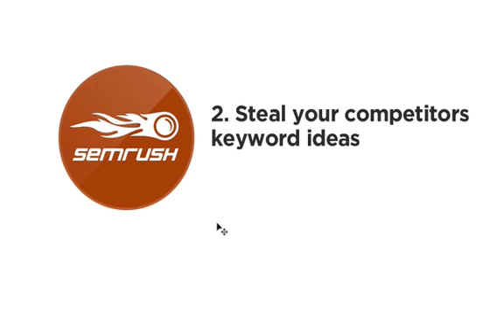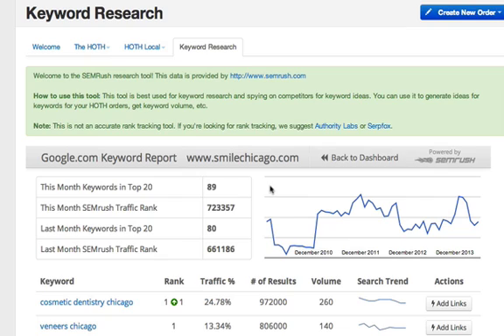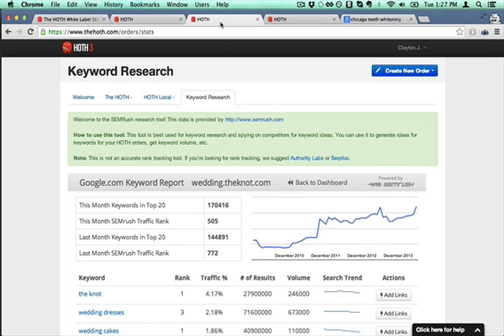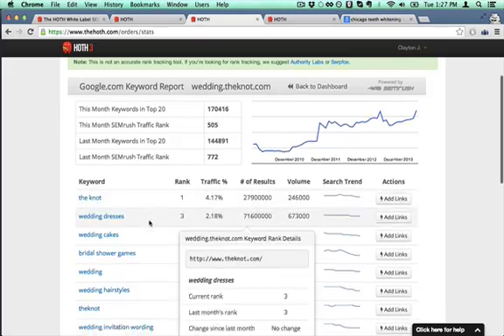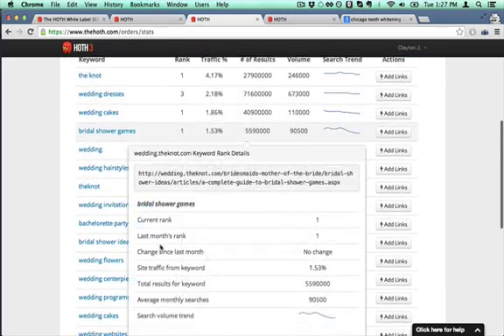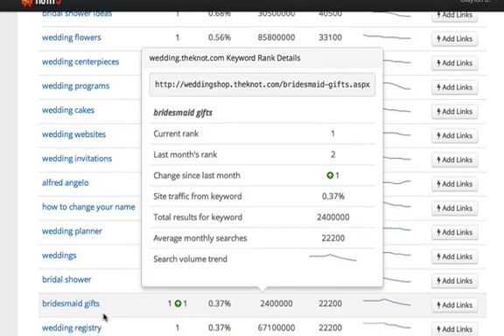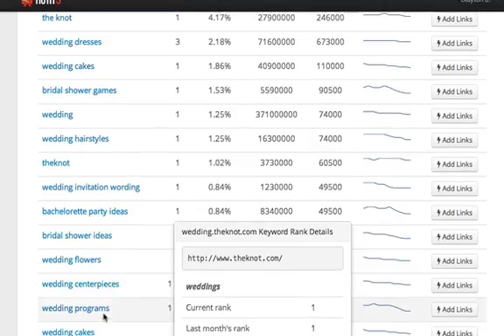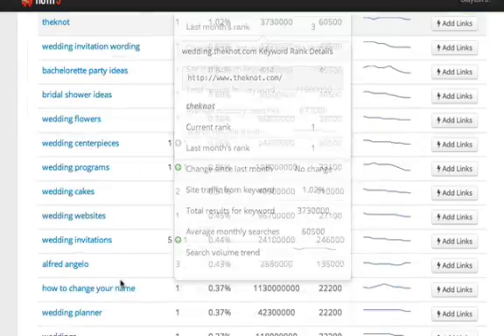Number two: steal your competitor's keyword ideas. You don't have to just put in your domain — you can go find a couple of your keywords, type them in Google, find your competitor's domains, and plop those in here too. For instance, I went in and typed in "fat loss for brides" or something to that effect, and I can see all of my competitor's keywords and get some ideas for blog posts and keywords that you can add to your site to help you get more traffic. So just go to Google, type in one of your main keywords, find some of the top domains ranking there, plop those into this keyword research tool, and basically steal their keywords.